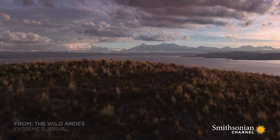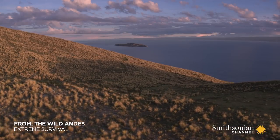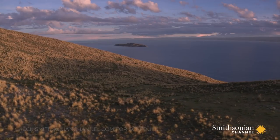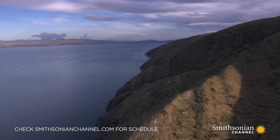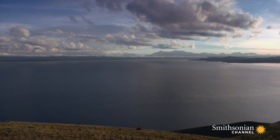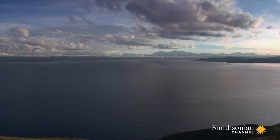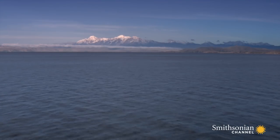Lake Titicaca. Here, glacier melt and rain collect to form the largest lake in South America. And, at more than 12 and a half thousand feet above sea level, the highest large lake in the world.